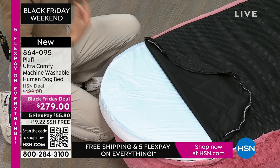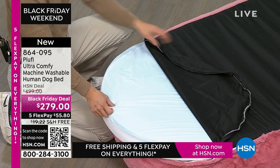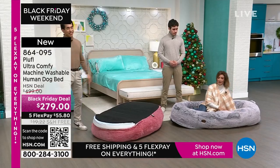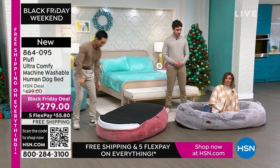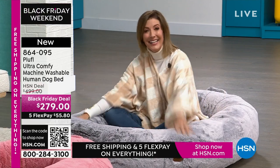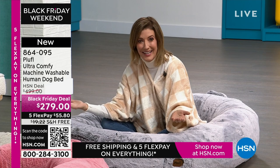That was really important to us when we first made this product. If you're feeling the floor, what's the point? But lying down in this, I don't feel the floor. I don't feel my hip or my shoulder or my elbow digging right in.